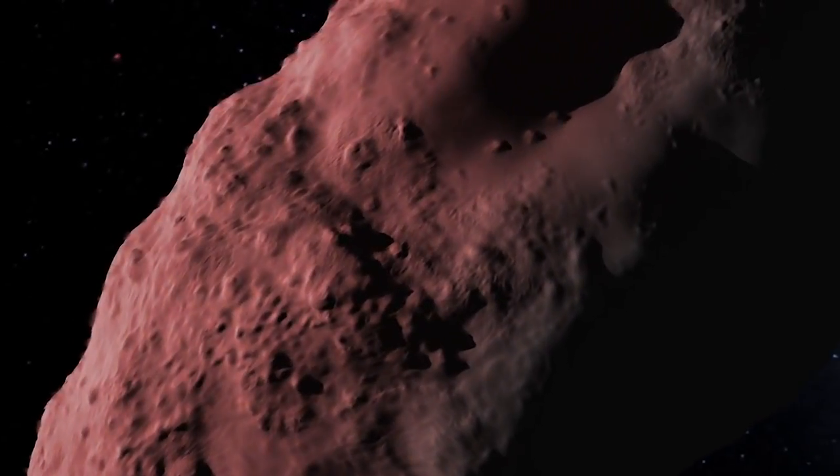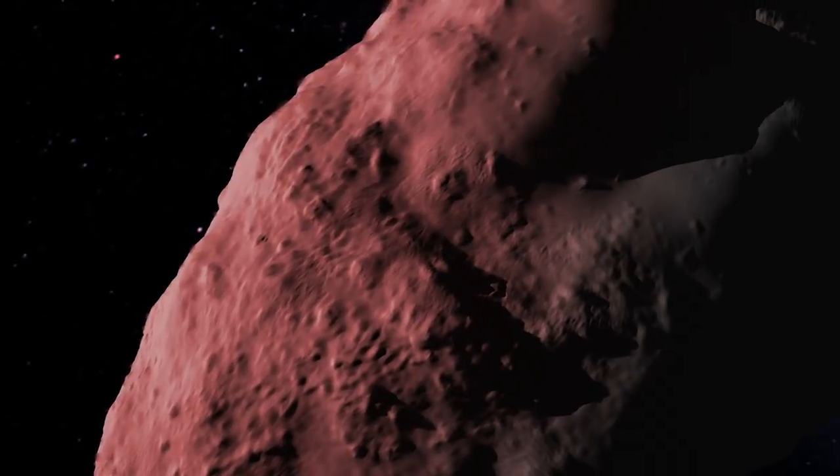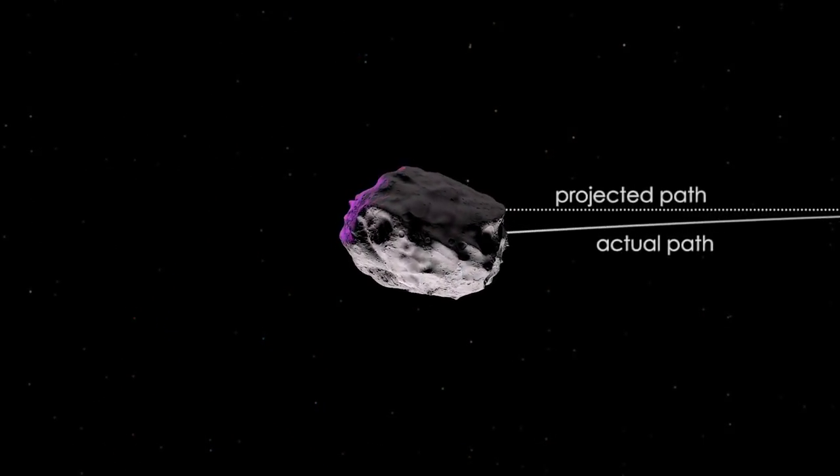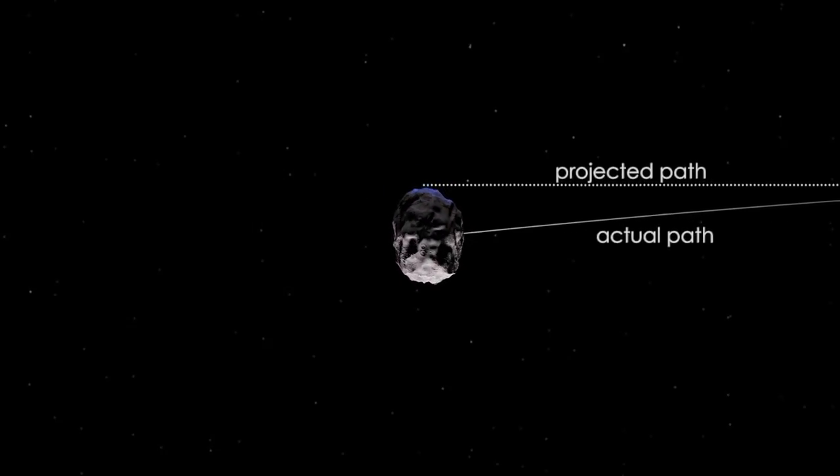So we're going to study not only the thermal emission coming off of Bennu, but we're also going to build up a global model to make sure we understand the theory that underlies this, so that we can use it to accurately predict where Bennu is going to be in the future and apply it to other potentially hazardous asteroids to really help us understand the impact hazard.